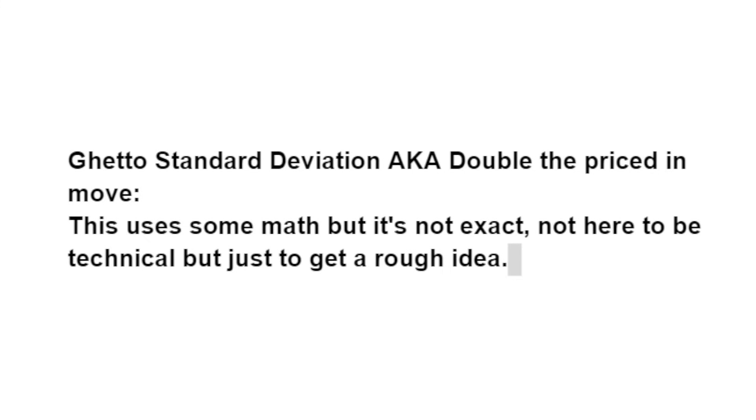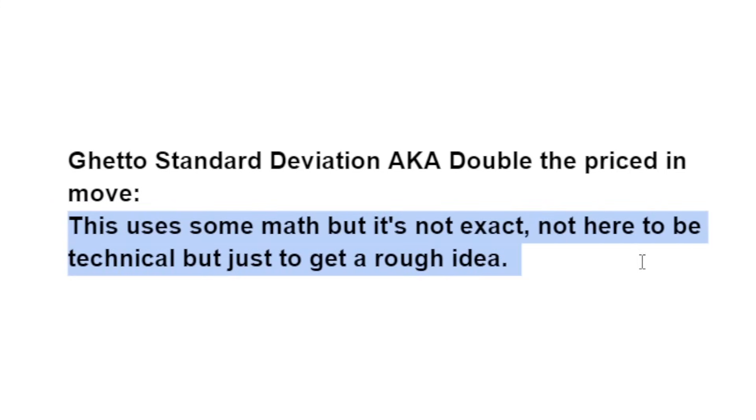What I'm going over today is what I call the ghetto standard deviation. The simple way to understand this: double the priced-in move. Why do I use the term standard deviation? It is a mathematical term — pure statistics — this is how you determine the probability of something occurring. I have an older video called 'how we turned 160 into 1600 on Tesla' you can check out. If you studied a basic statistics class you should be familiar with distribution samples and standard deviation. I am not trying to be technical or exact with this number — this is a quick rough idea and a guidepost.